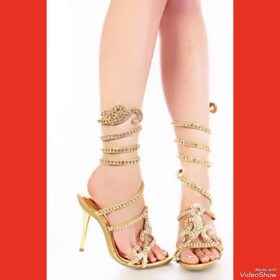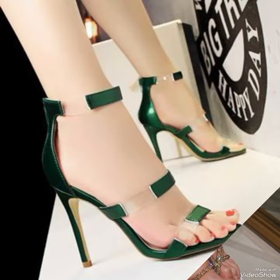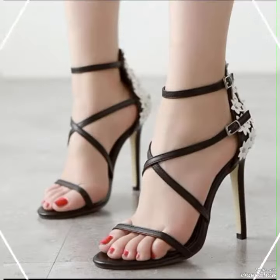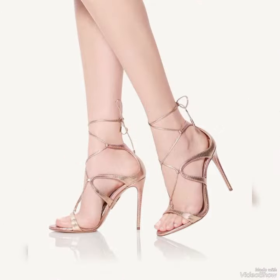Hello friends, welcome back to my YouTube channel Fashion Industry. Dear viewers, I hope you all are fine and doing well and enjoying the best condition of health. Today in this video I will show you the best collection of high heel sandals for ladies, introducing our newest collection of high heel sandals.